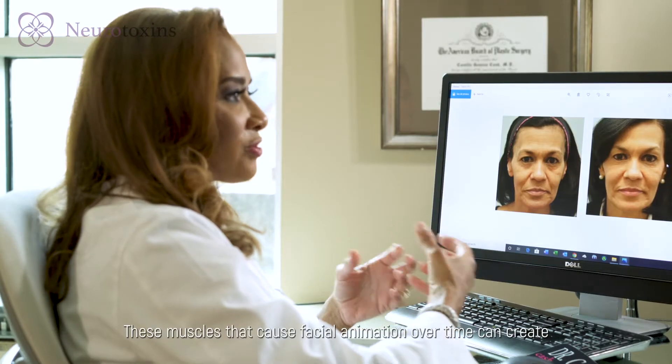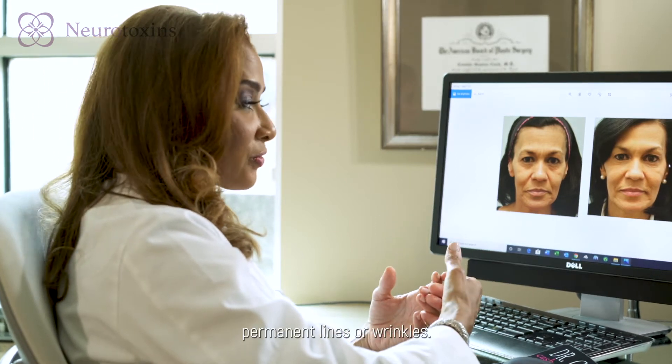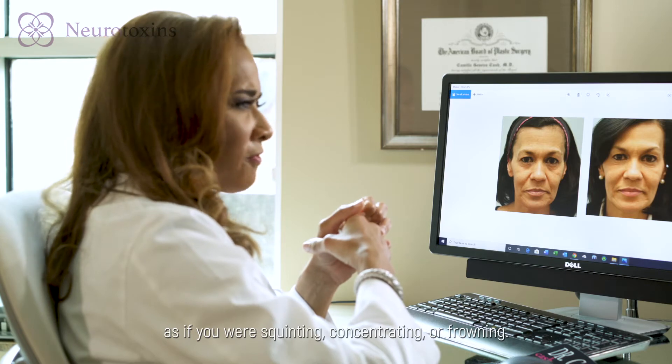These muscles that cause facial animation over time can create permanent lines or wrinkles. The idea behind a neurotoxin is to help soften that area and relax it, so you can't forcibly knit or bring your eyes together as if you were squinting, concentrating, or frowning.